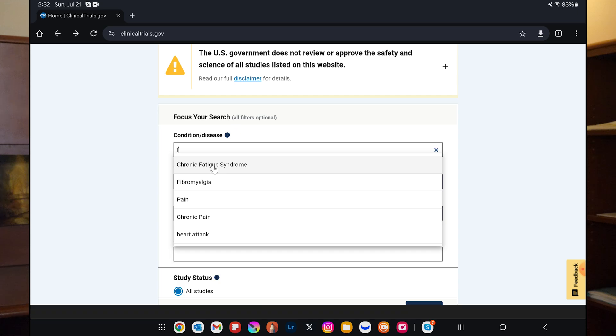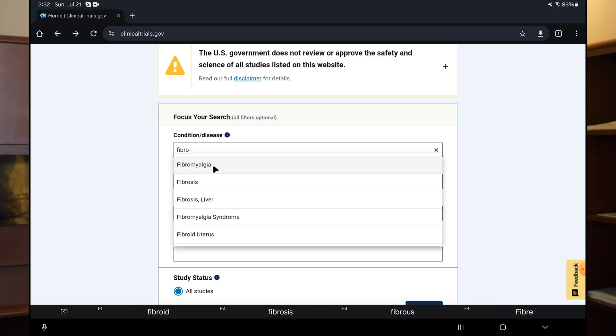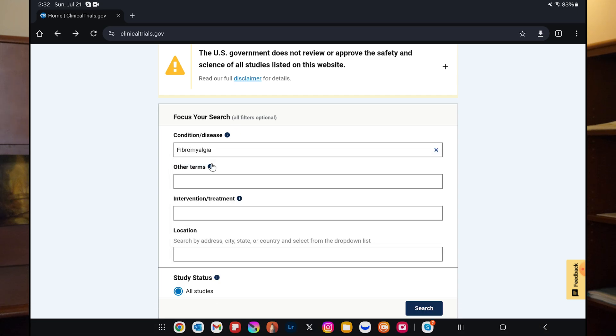Let's say we're going to look at something like fibromyalgia. You can put in your condition — it could be fibromyalgia, it can be ME-CFS, whatever condition it is — in that top box. One caution I have is there's no requirement for the research team to use any particular language when defining the condition, so you may have to use different terms in order to find all the clinical trials.